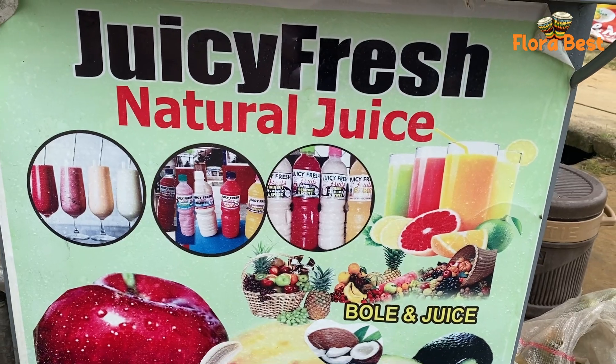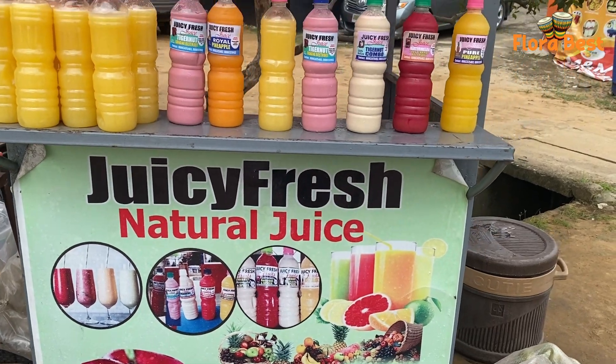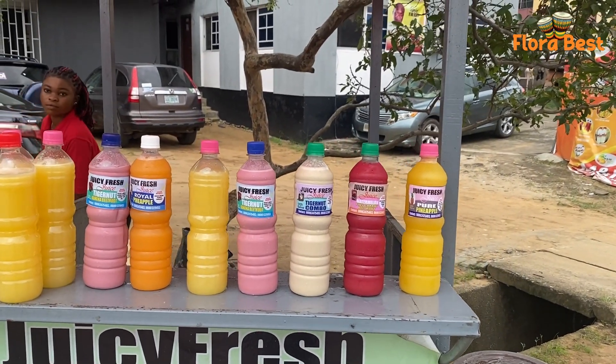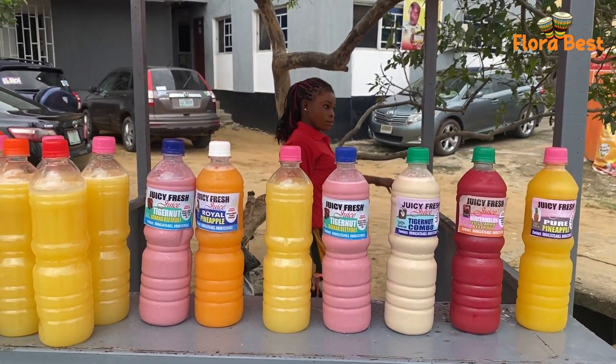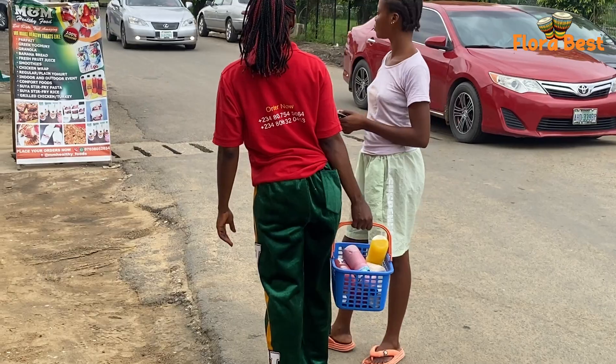We've been here for five years — since 2019 — and people are buying our juice. Our juice is very tasty and nice. Number four, Lekaya Housing Estate. We are opposite the popular bole joint in the Lekaya Housing Estate. My phone number is 0806-347-5483.